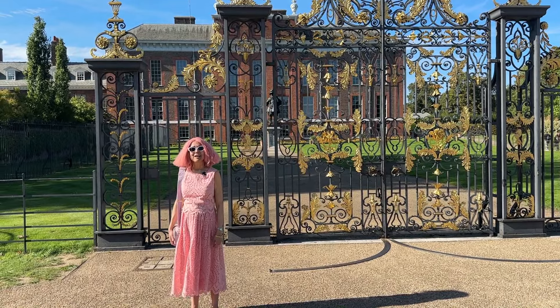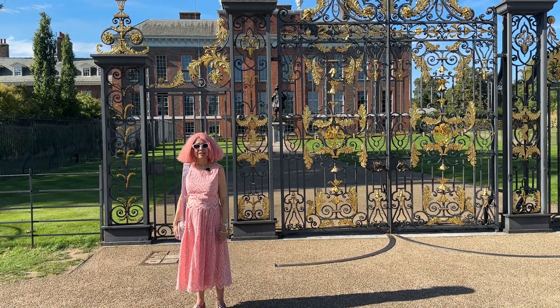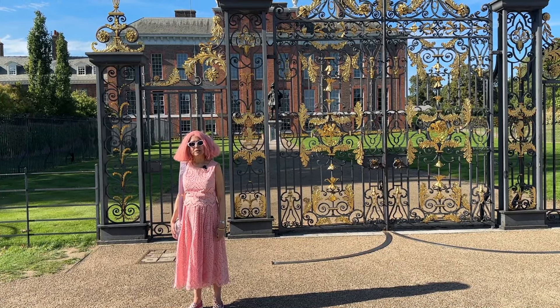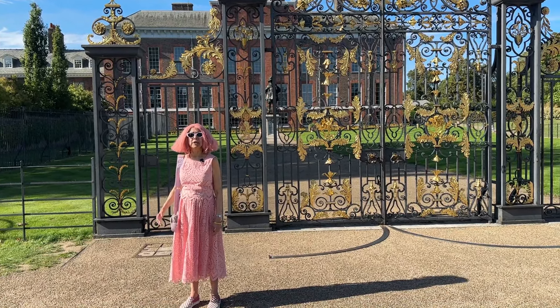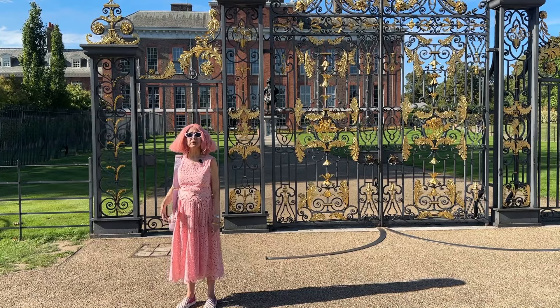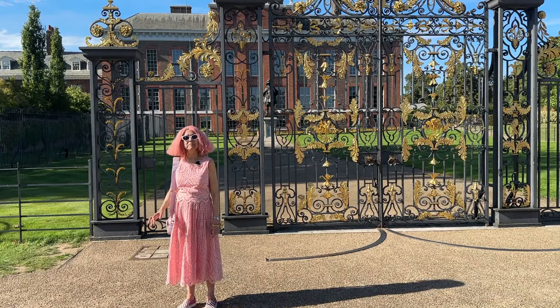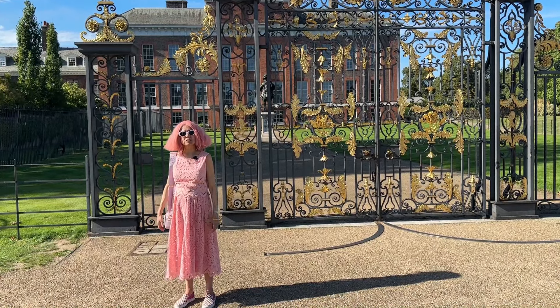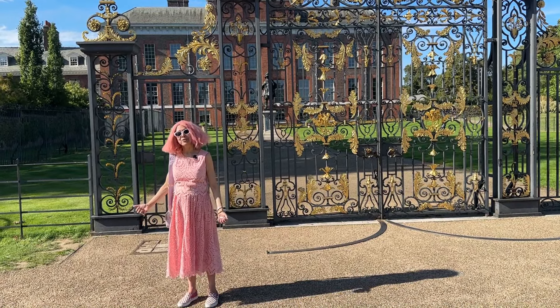I am at Kensington Palace, about to go into the Crown to Couture show. This exhibition showcases costumes from red carpet events like the Met Gala and the Oscars, as well as historical costumes and jewellery. Join me.